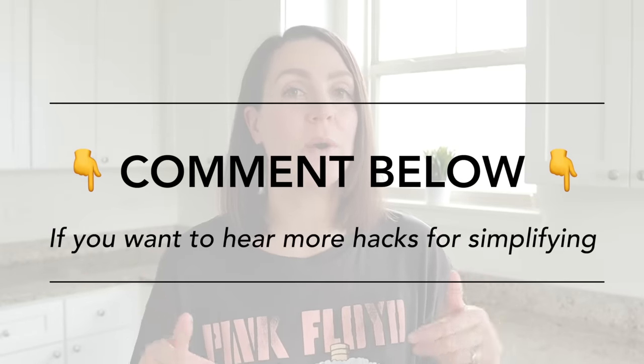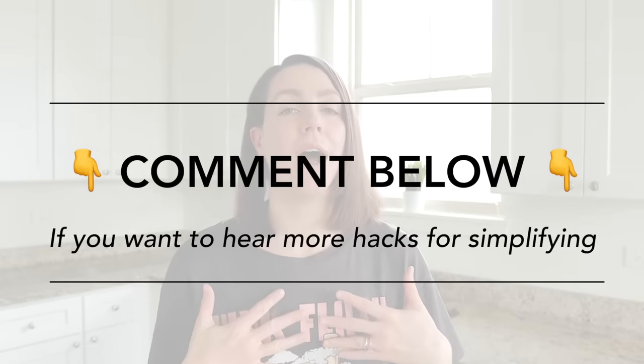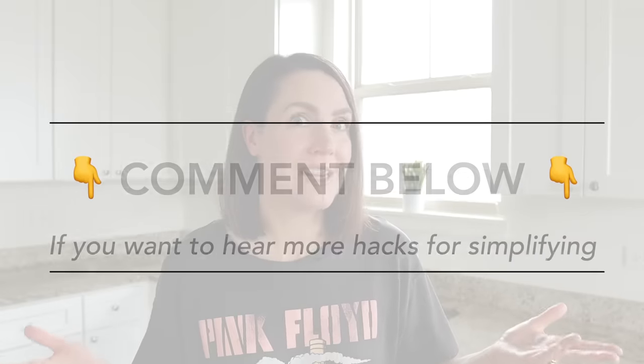As we go through this list of ideas, if you find them helpful and want to hear more, please drop a heart emoji or comment with the word 'simplify' in the comments section below so I know if I should make more videos like this in the future. Now let's dive in.